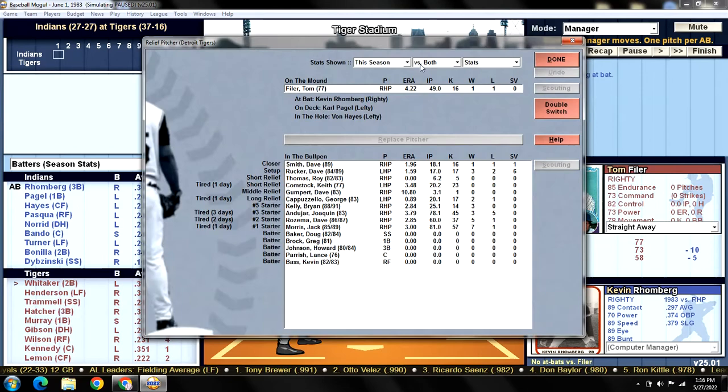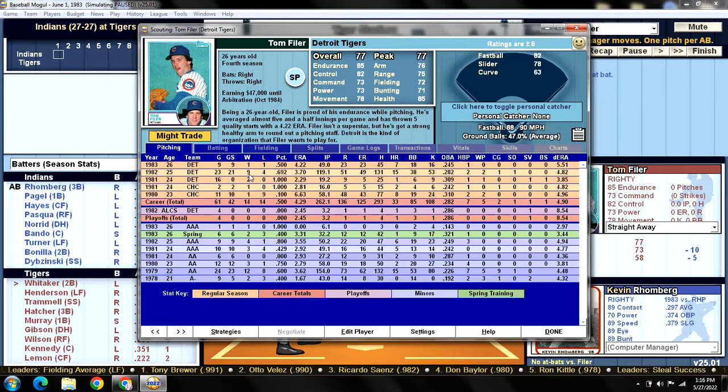On the mound for the Tigers is Tom Filer, making his ninth start — he's only got two decisions, 1-1 with a 4.22 ERA. More walks than strikeouts in 49 innings pitched. Opponents are batting .245 against him. No complete games, no shutouts. His fastball tops out at 90 miles an hour. He's a ground ball pitcher 47% of the time. Fastball is his best pitch, rated an 82. He mixes in a slider and a curve. Overall rating is 77 — exactly what Eric Wilkins was yesterday, so maybe we can get a Wilkins-like performance from Filer.